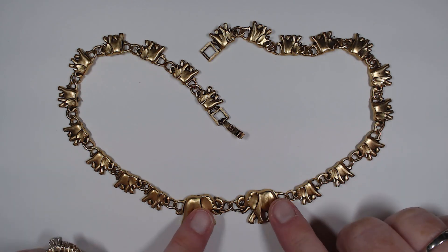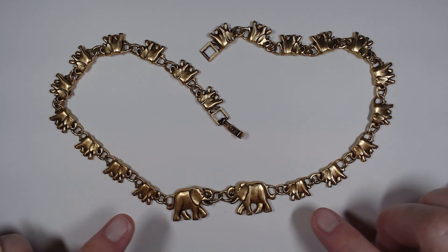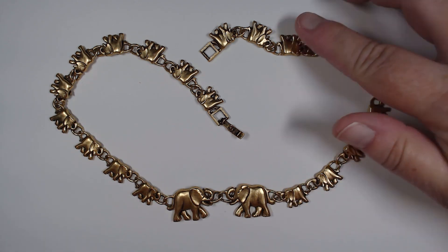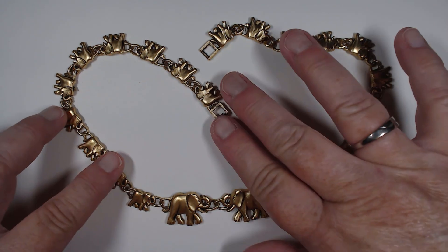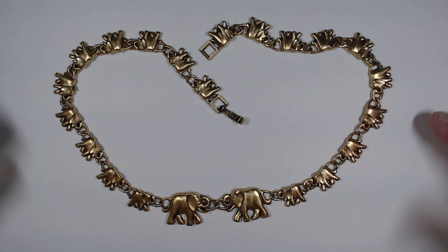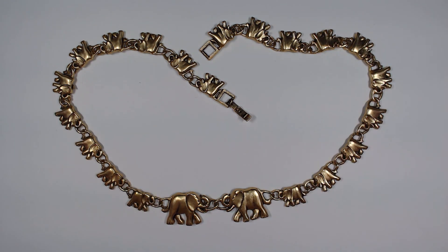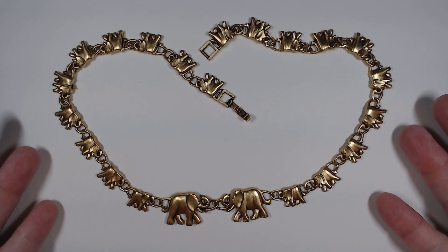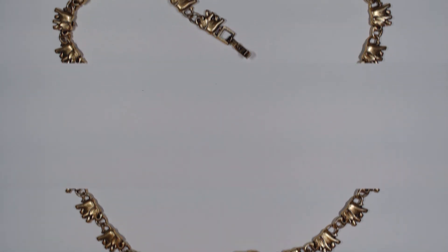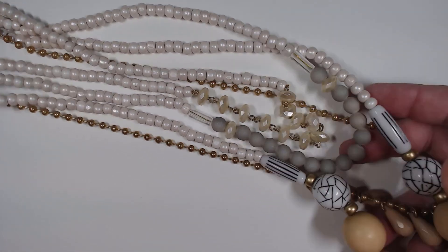This necklace is certainly a highlight of the box. Look at all of these - trunks up for good luck - look at this elephant family! You have the two larger ones in the front and then all of these cuties that go completely all the way around. It has a fold-over safety clasp, it's not marked, and it's got some nice weight to it. I can't believe someone wouldn't want to put their name on that.